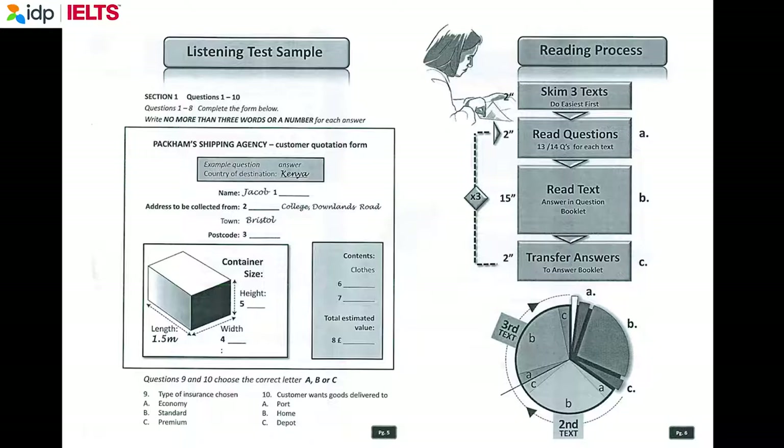You will see that there is an example that has been done for you. On this occasion only, the conversation relating to this will be played first. 'Good morning, Packham's shipping agents. Can I help you?' 'Oh yes, I'm ringing to make inquiries about sending a large box, a container back home to Kenya from the UK.' 'Yes, of course. Would you like me to try and find some quotations for you?' 'Yes, that'd be great. Thank you.' The country of destination is Kenya, so 'Kenya' has been written in the space. Now we shall begin.